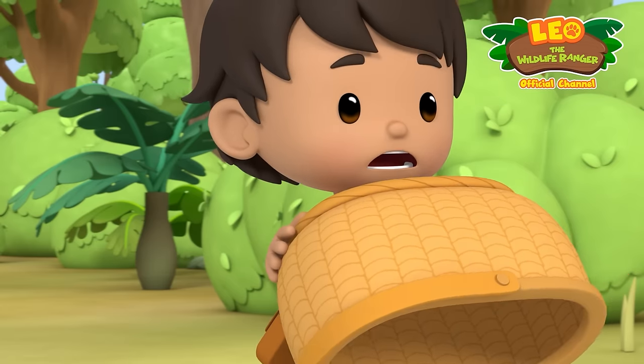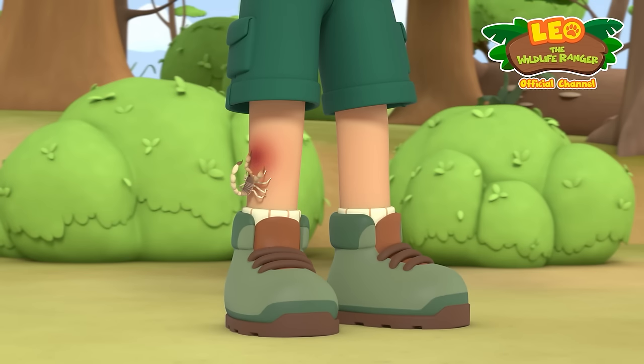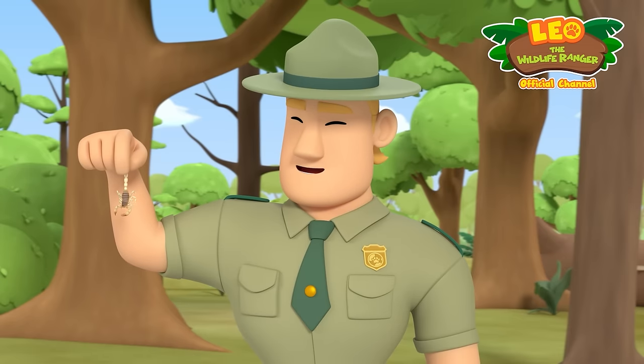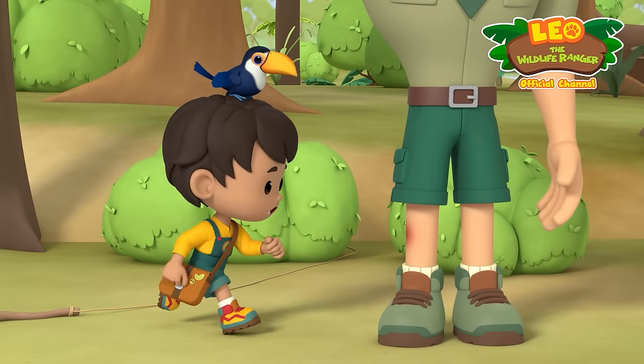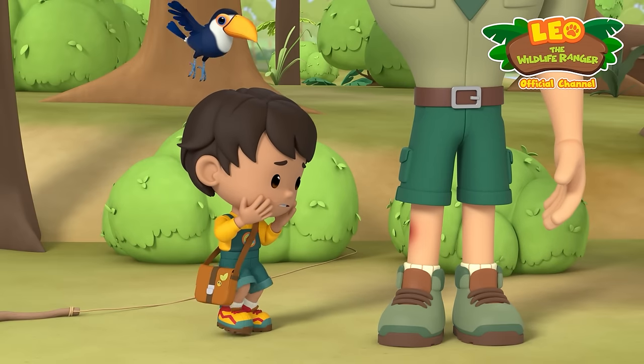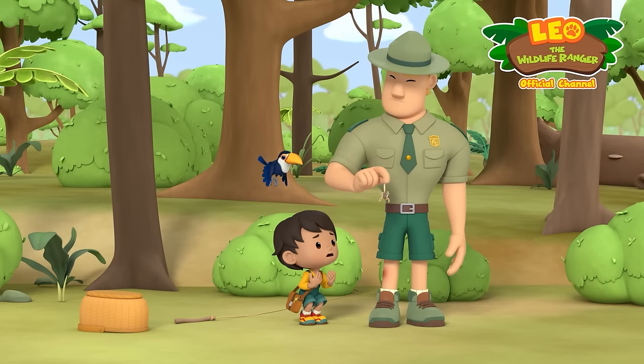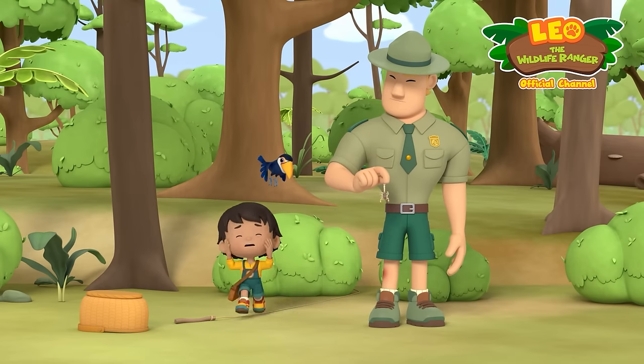Ranger Rocky! So, there you are, little fella. I finally got you. Are you okay? It stung you. I shouldn't have lifted the basket. You're hurt and it's all my fault. What are we gonna do?